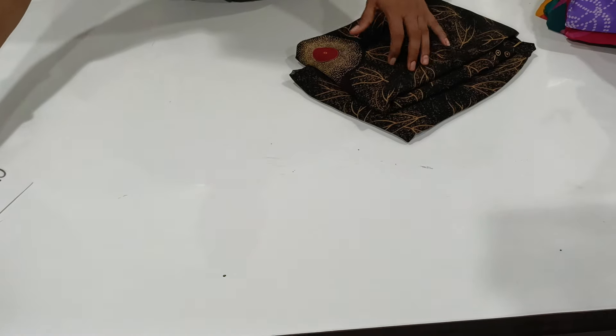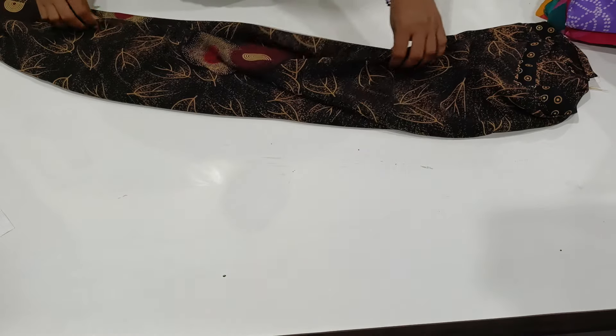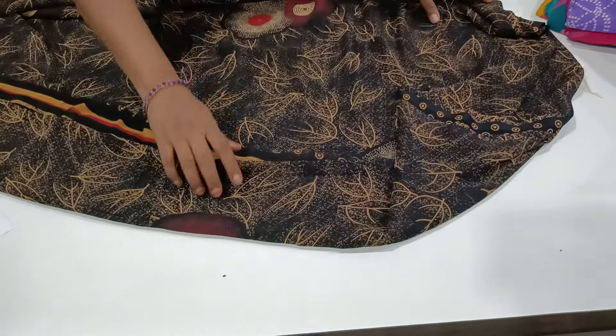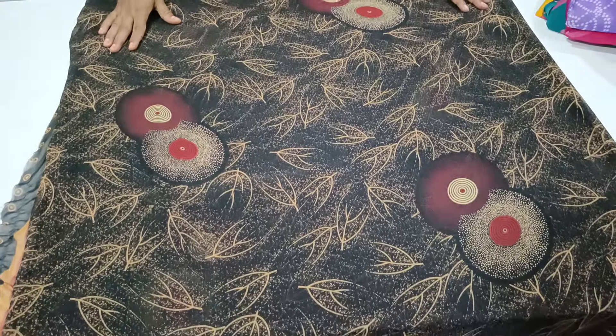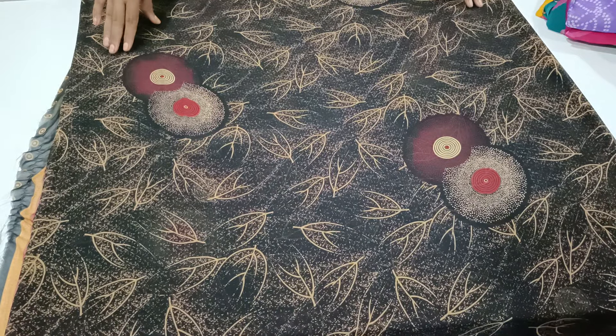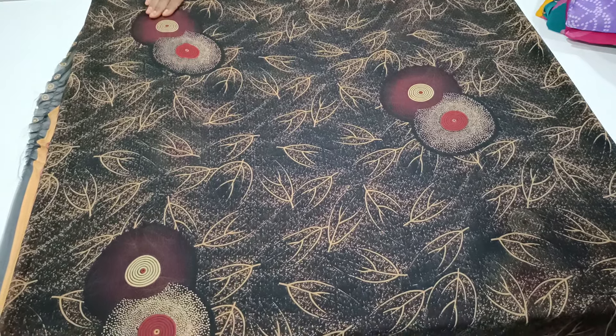This is black color. Price: ₹370 plus shipping charges — shipping is compulsory to pay. Next color, next pattern — this is black, E-type pattern, and this is without borders. This is also without borders. This is a beautiful series.